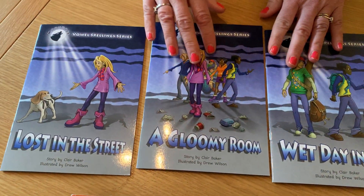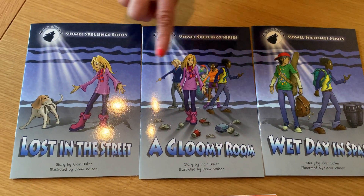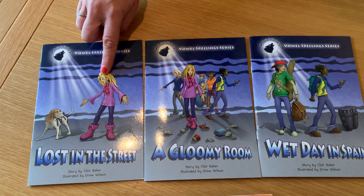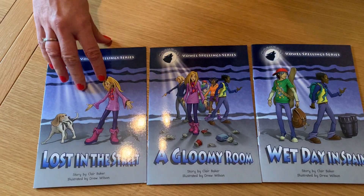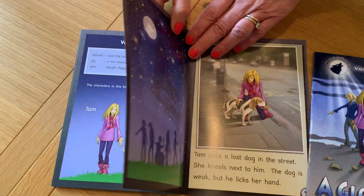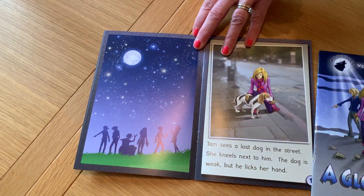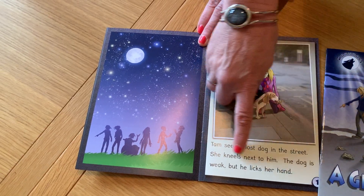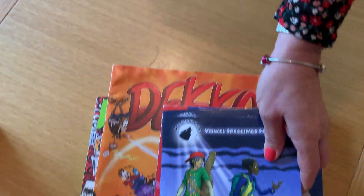There are some books you can choose that will go with perhaps the vowels or sounds that you're learning at the moment, and some of these are free online right now. That's the Moondog series — these follow an order of the phonics that you're learning. So if you're learning the long E sound, for example, the story will follow that sound. These are really nice stories if you want to follow the sounds you're learning in your spellings.